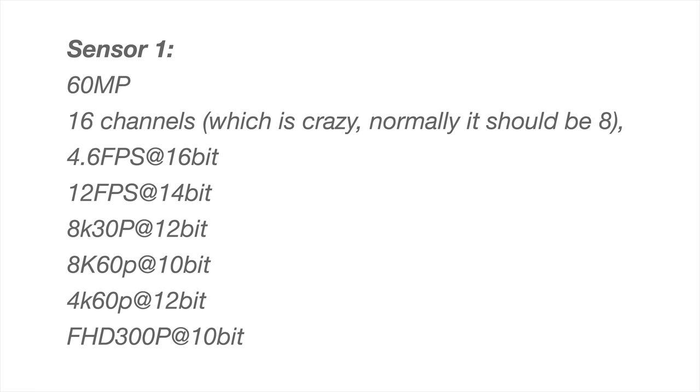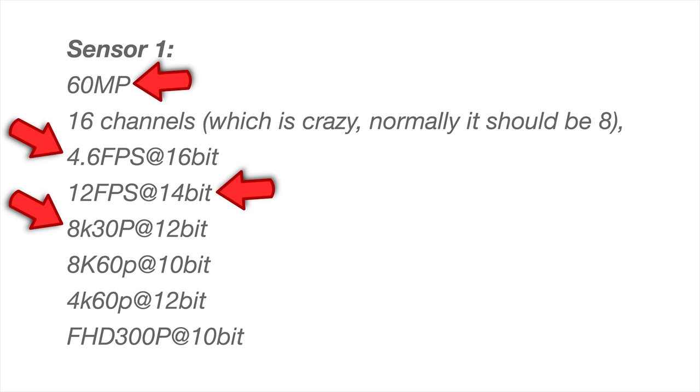They are reporting that the sensor will be 60 megapixels, capable of shooting 16-bit raw files at 4.6 frames a second, 14-bit raw files at 12 frames a second, 8K 30p 12-bit video, 8K 60p video at 10-bit, and 4K 60p at 12-bit. There's no doubt Sony is working on future cameras, but I personally find it hard to believe they'll jump right to 8K, bypassing 6K, which I think is the next logical step. Not to mention, after two seconds of filming the camera will probably catch fire. Will we see 8K sensors soon?